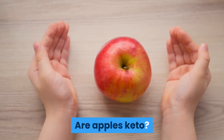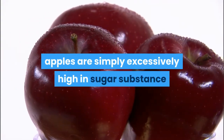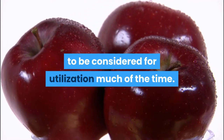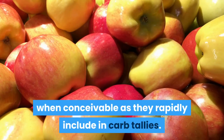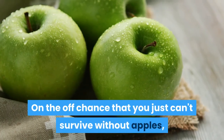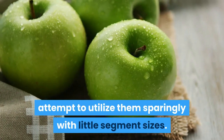Are Apples Keto? If you're following a ketogenic diet, apples are simply too high in sugar content to be considered for consumption most of the time. Avoid these when possible as they quickly add up in carb counts. If you just can't go without apples, try to use them sparingly with small portion sizes.